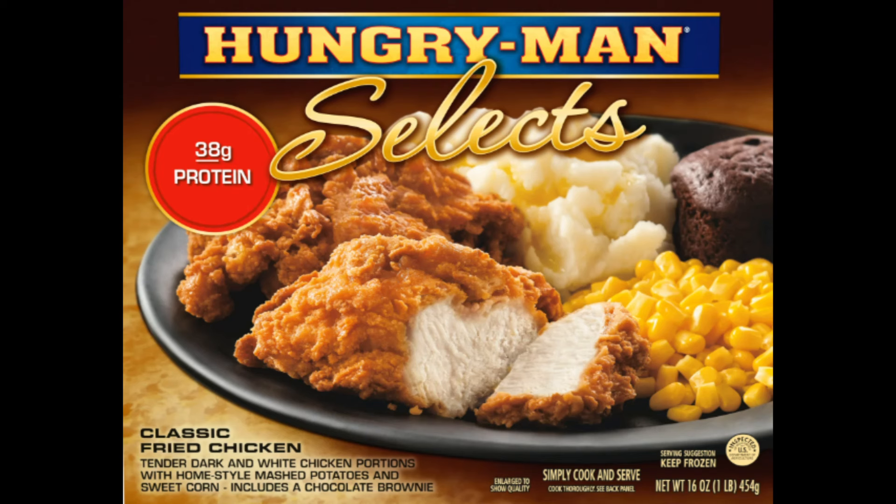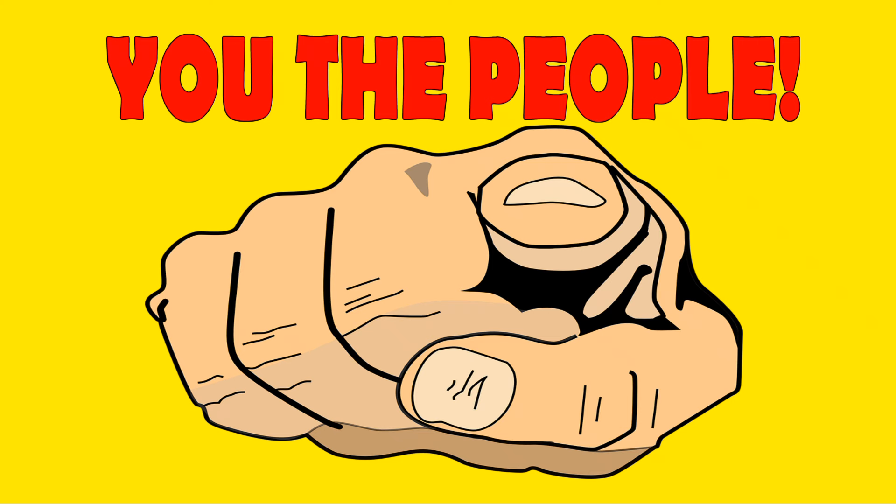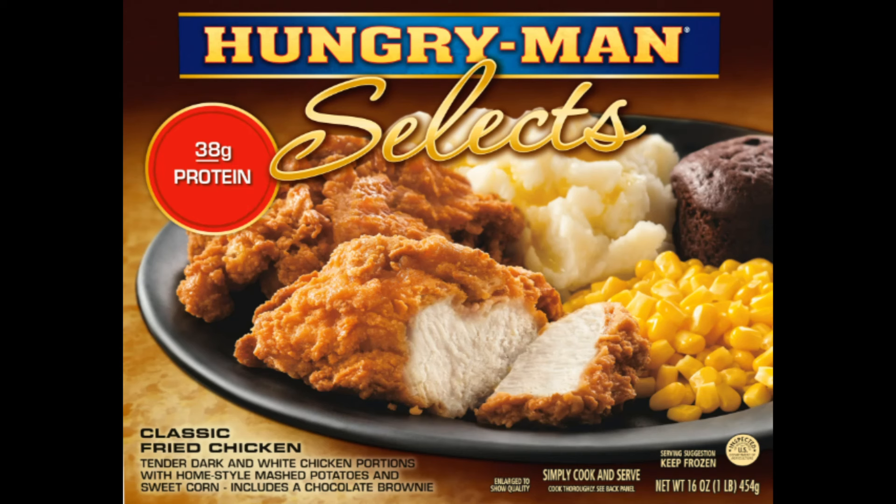Now let me show you, the people, how to cook the absolute best Hungry Man Selects Classic Fried Chicken Dinner — well, as good as a Hungry Man Selects Classic Fried Chicken Dinner can be. Even though I didn't cook this meal by your suggestions verbatim, I did use some of your suggestions, but I also used them as ideas for other ways to make this meal better. But you, the people, deserve 100% credit for continuing to make suggestions until they finally got through my thick head. Now let's go over the 2023 version of the Hungry Man Selects Classic Fried Chicken Dinner, which has tender dark and white meat chicken portions — and please use that word 'portions' as a word of caution — with home-style mashed potatoes and sweet corn. It includes a chocolate brownie, and today this 16-ounce meal costs $4.79.